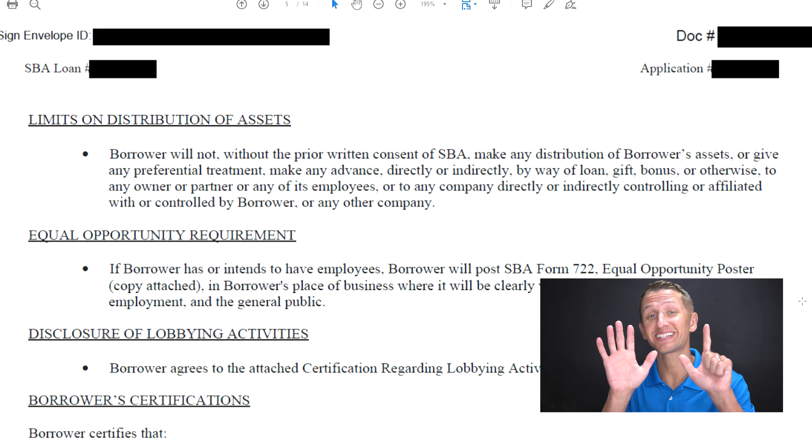Point number seven has to deal with the limits on distribution of assets. This section is on page five and says: 'The borrower will not, without prior written consent of SBA, make any distributions of borrower's assets.' Now this also depends on the loan size and your business entity type — whether it's a sole proprietor, LLC, or S-corporation. With S-corporations, if your loan is under $25,000, the distribution doesn't apply because the loan is not collateralized. But if it's above $25,000, then it is collateralized, and you need written consent from the SBA to do a distribution.